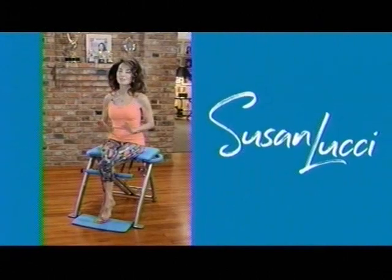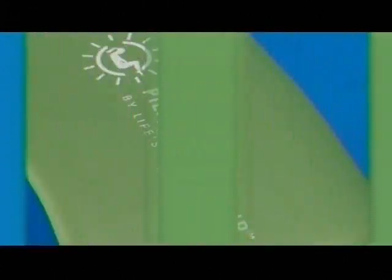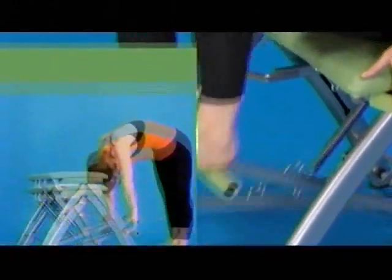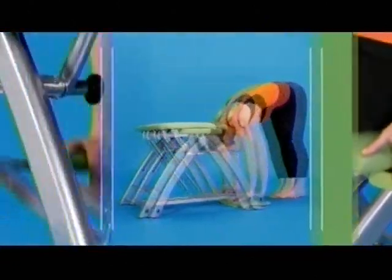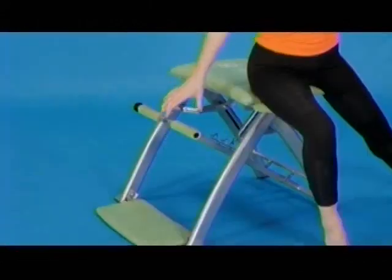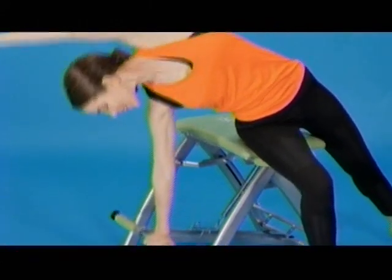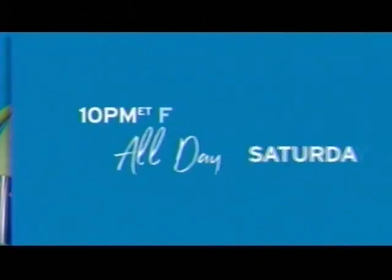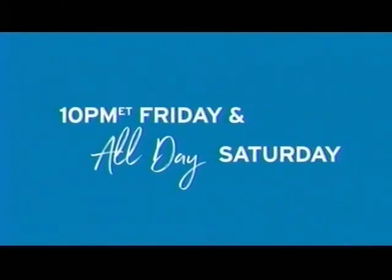I'm Susan Lucci, and I'm super excited to be bringing the Pilates Pro Chair to TSC. Want to get flat abs? Tone your inner thighs? Strengthen your core? Do you want to get long, lean, strong, sexy dancer muscles? Hop on the Pilates Pro Chair. Tune in Friday at 10 p.m. Eastern, and let's get you motivated.